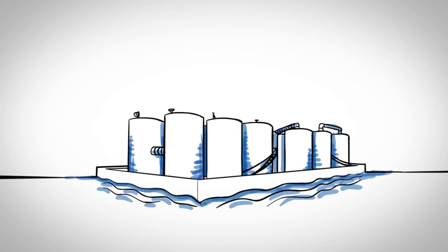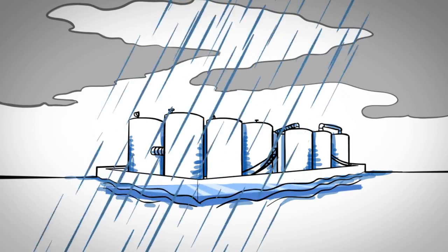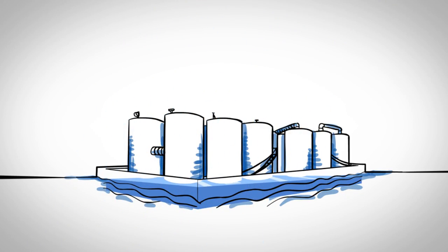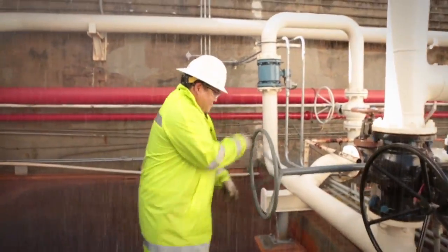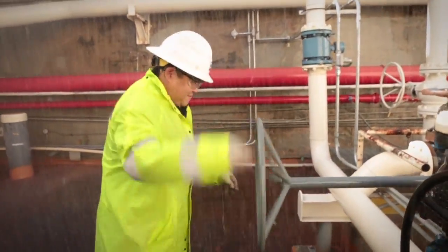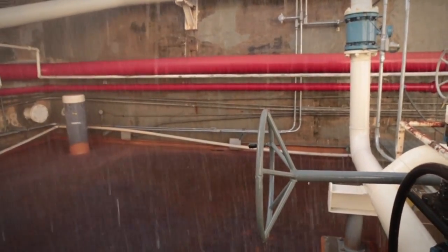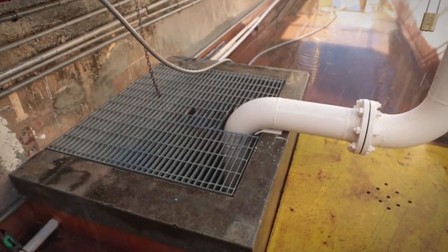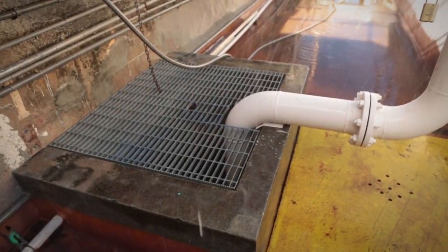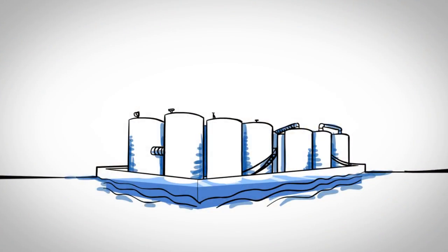A week prior to the incident, the area experienced two days of heavy rainfall and water began collecting inside the berm. In accordance with procedures, the water was verified to be free of contaminants and the drain valves were opened to allow the clean rainwater to drain to the ocean. But after opening the drain valve, the operator was called away to another task and neglected to note the open valve on the checklist for shift change turnover. As a result, the drain valve was left open.